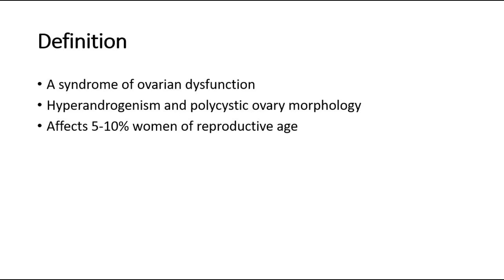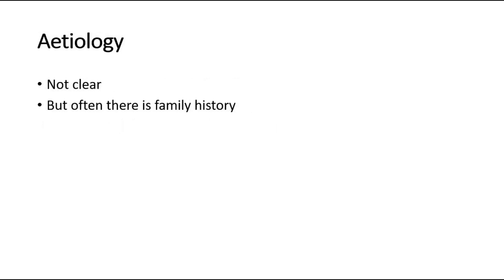PCOS affects around 5-10% of women of reproductive age, which is quite commonly seen. The etiology of PCOS is not completely clear, but there is often a family history, and it seems likely that a gene is important in its development.